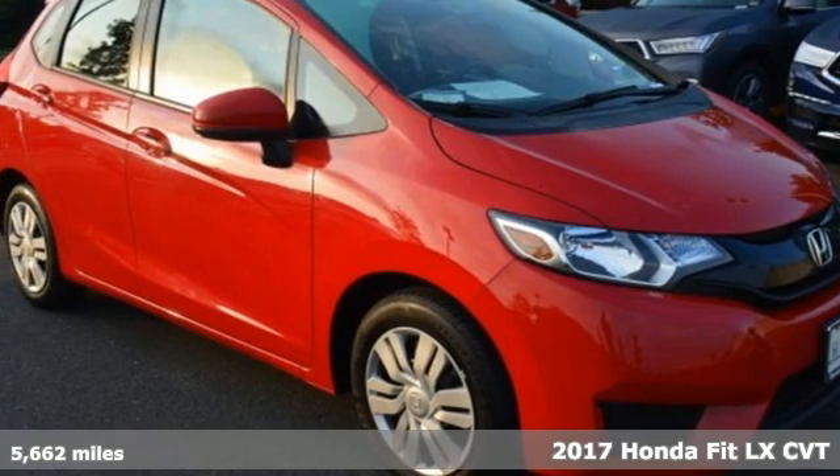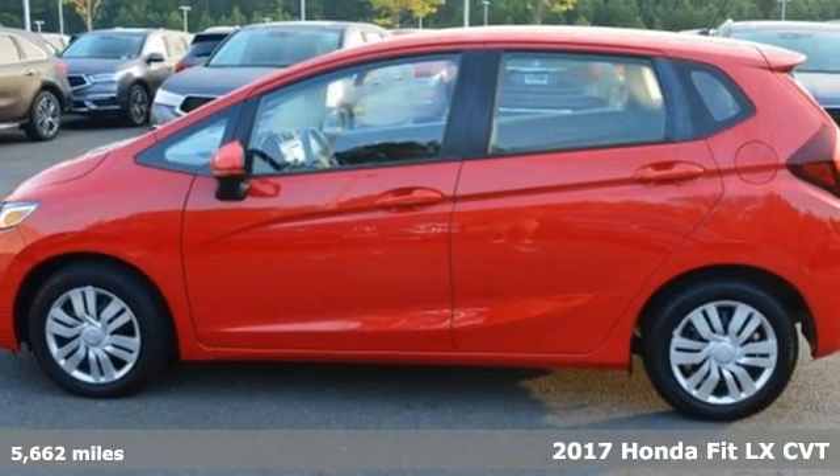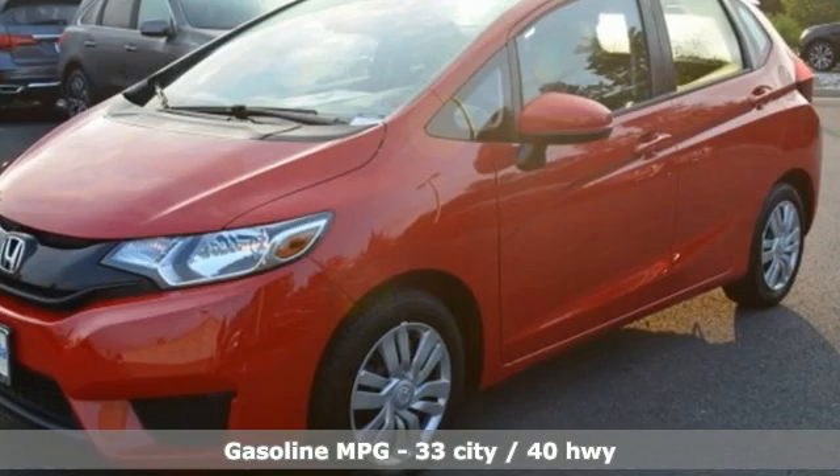It's a 2017 Honda Fit. No matter what your cargo carrying needs are, this Honda will make it fit. You'll look forward to every drive with features like these.